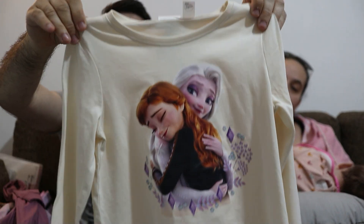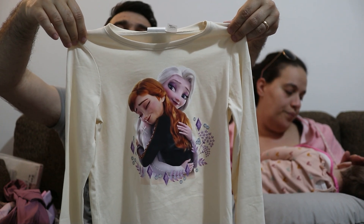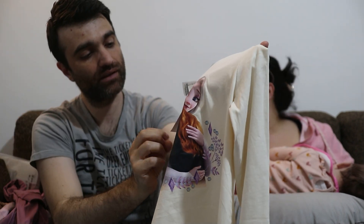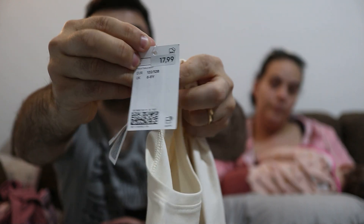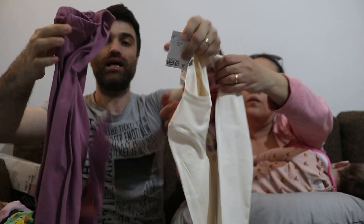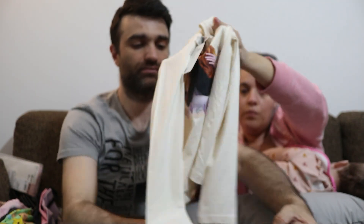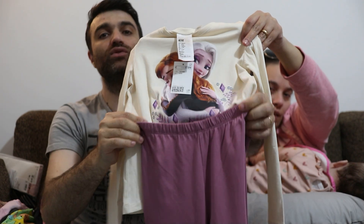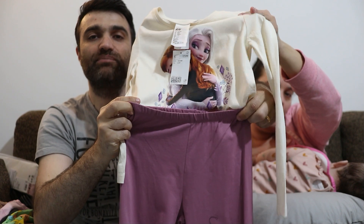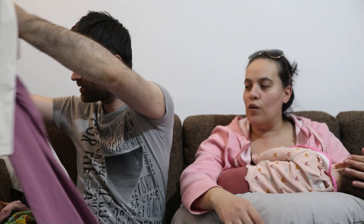Poi abbiamo preso un pigiamino, taglia 6-8, sempre a 17,99. Maglia e pantalone di Elsa — è un pigiamino a ponzo pilota. Poi abbiamo preso queste maglie, che sono tre, sia per Magliatrice che per Nadia, taglia 6-8 anni.